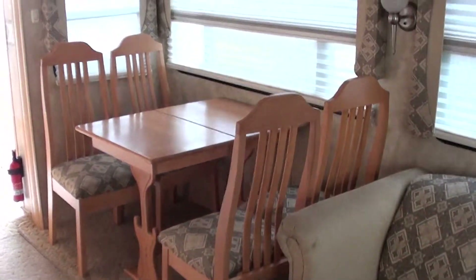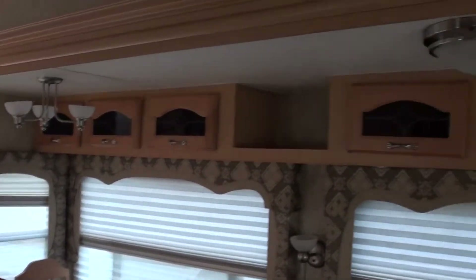You've got a hide-a-bed sofa sleeper there, a free-standing dinette, and a lot more storage over the dinette here.